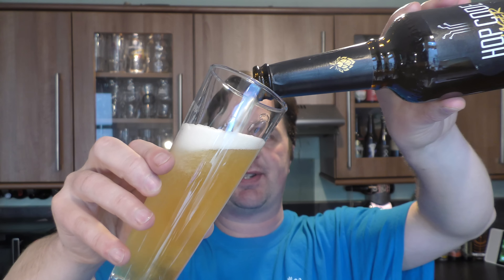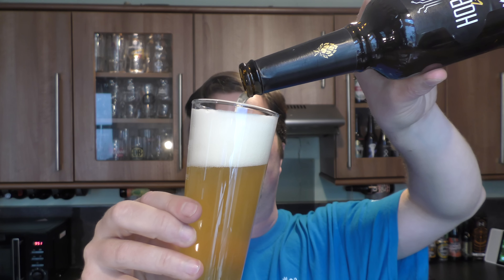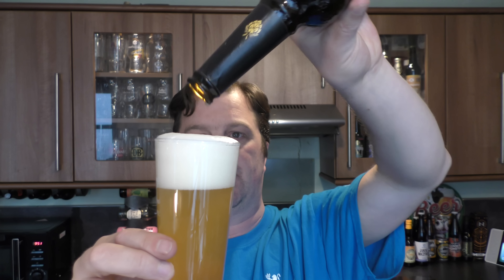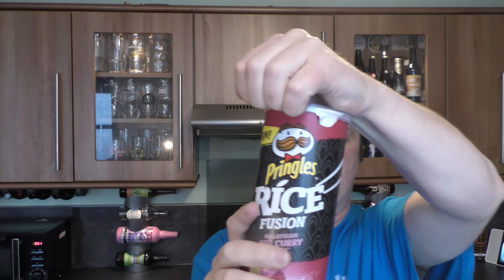I'll show you a little bit more of this sediment in the bottle. Look at that — a lovely hazy looking beer. If you've come for a review of the crisps, let's get these Malaysian Red Curry flavour crisps out. Rice fusions.